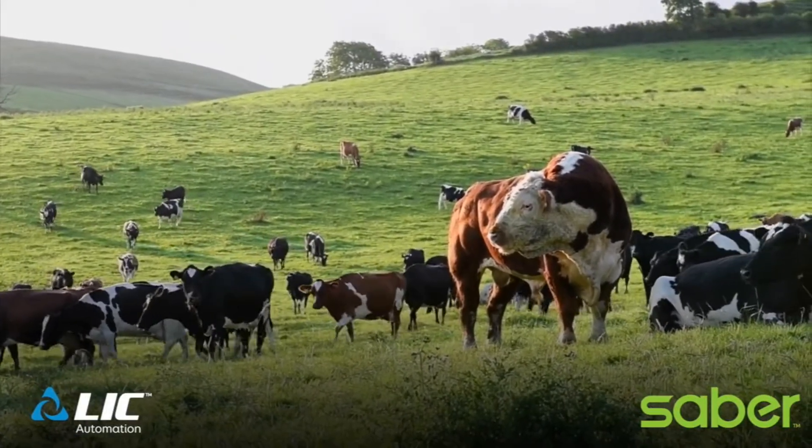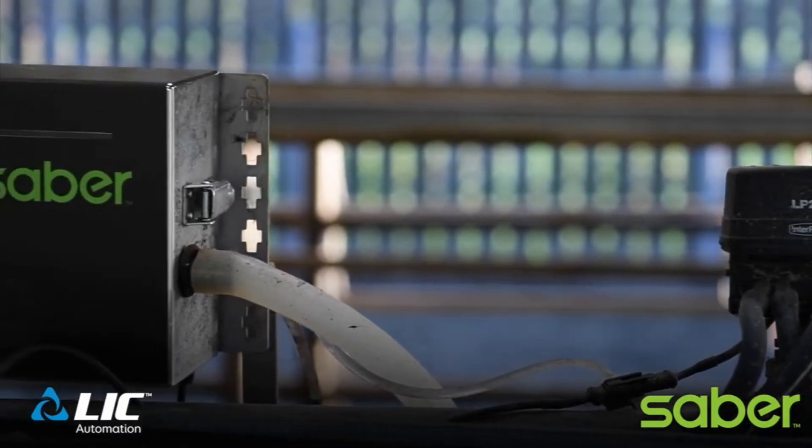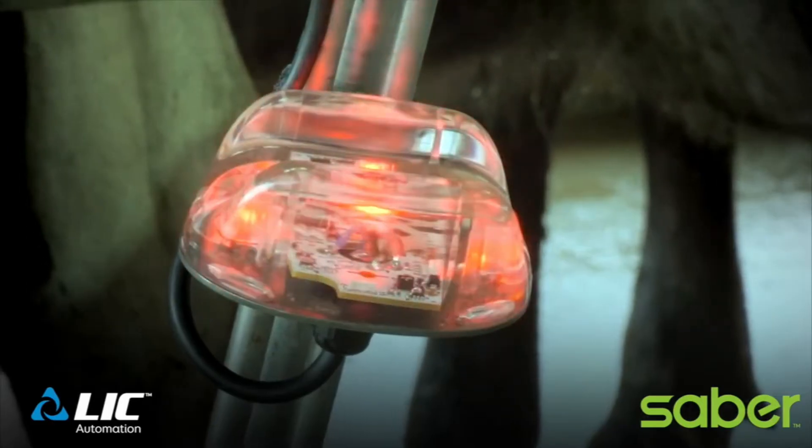We installed Sabre SCC monitors 18 months ago just to place our eye on our cell counts. The problem we had with the cell counts before was we were never sure where we were until the milk ticket came through, and that could be two days out a day.